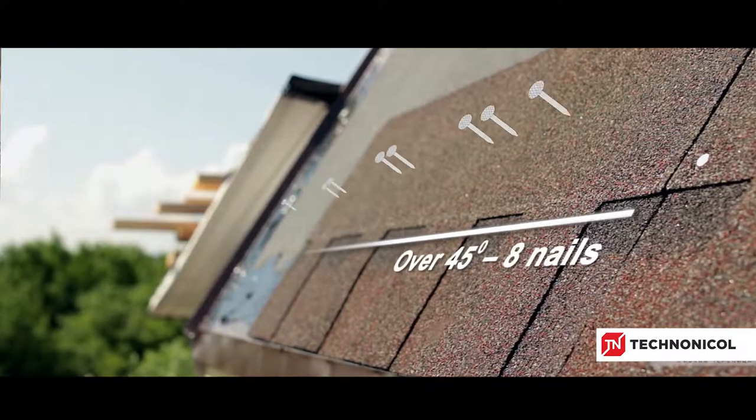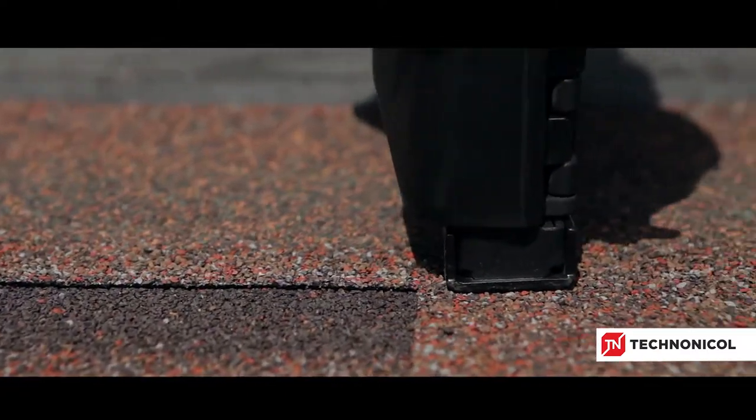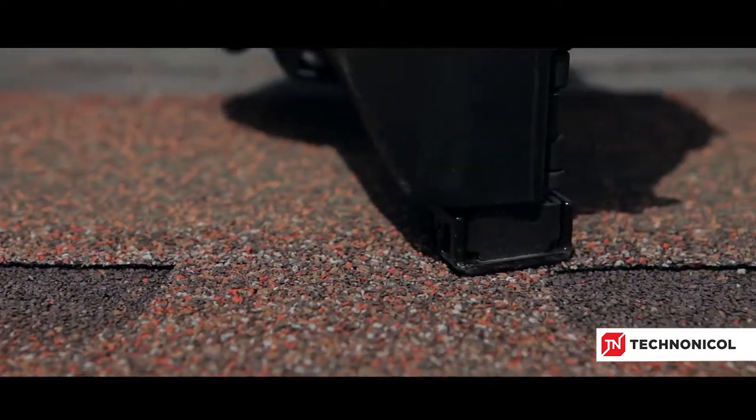If the slope is greater than 45 degrees, then you'll need 8 nails per shingle.